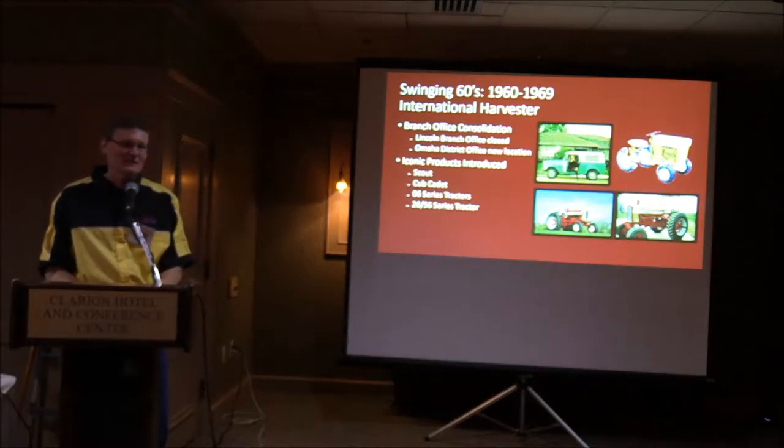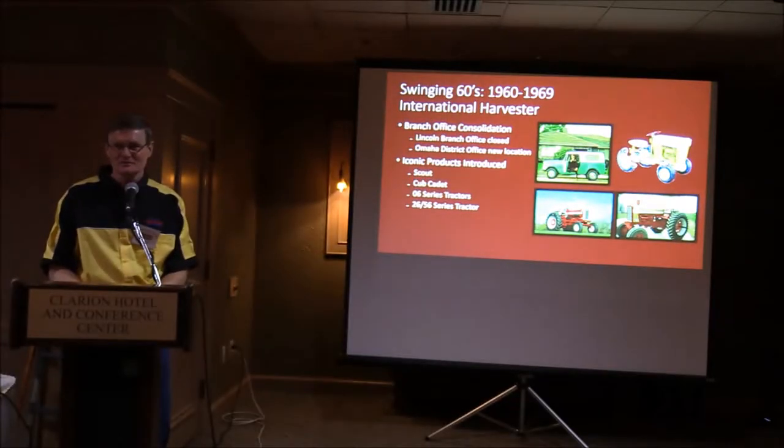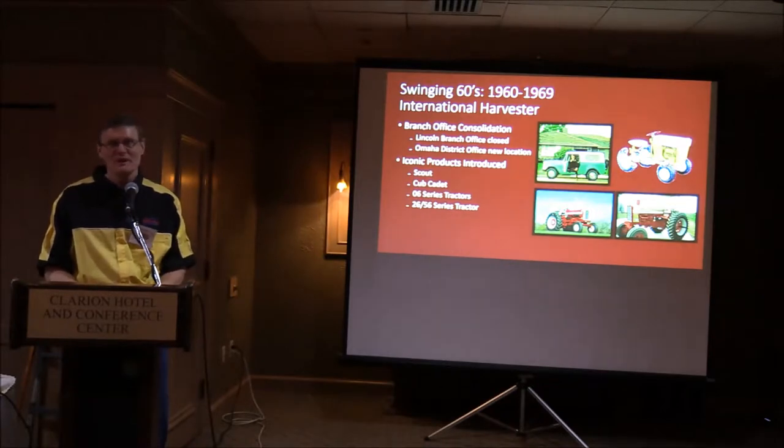Other things going on in the 1960s at the company level: they started some consolidations and began closing a number of branch offices. We had two branch offices in Nebraska — Lincoln and Omaha. The Lincoln office was closed and consolidated into the Omaha district.